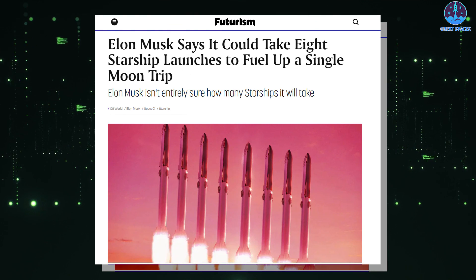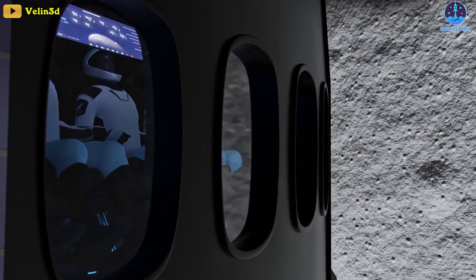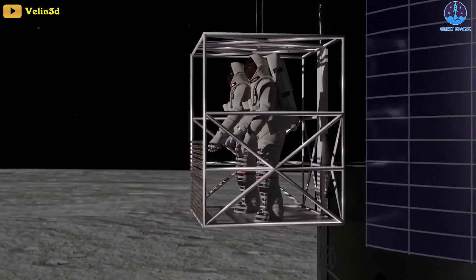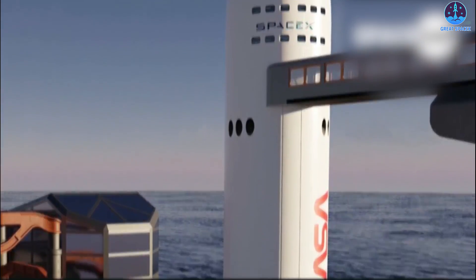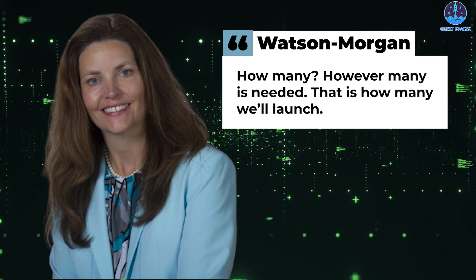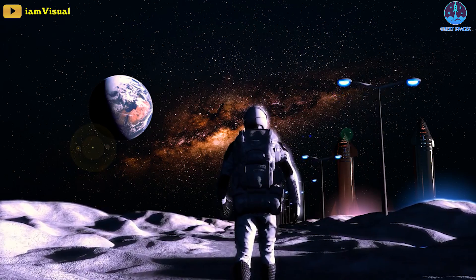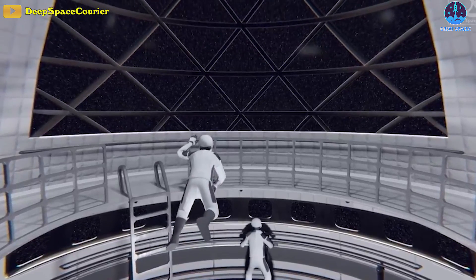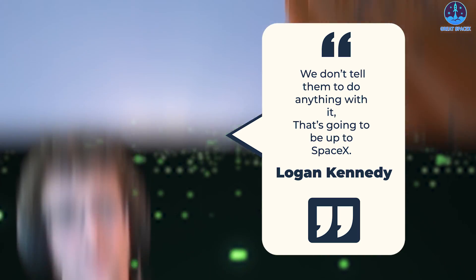Last year, SpaceX's CEO Elon Musk ventured a guess, estimating that it will take a max of 8 Starships' worth of fuel to get to the moon and back. And then there's still the considerable task of safely getting humans down to the surface, back into the spacecraft, and safely launching back into orbit — a gargantuan task in and of itself. However many launches are needed, that is how many will launch. NASA's requirements for HLS missions end once the astronauts are returned to Orion. We don't tell them to do anything with it — that's going to be up to SpaceX.